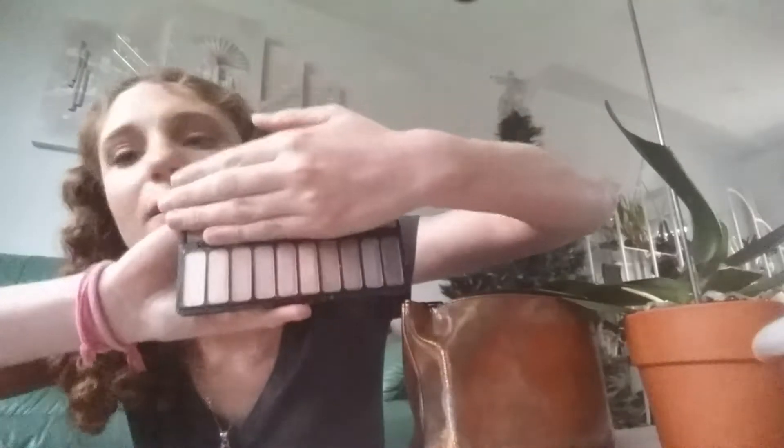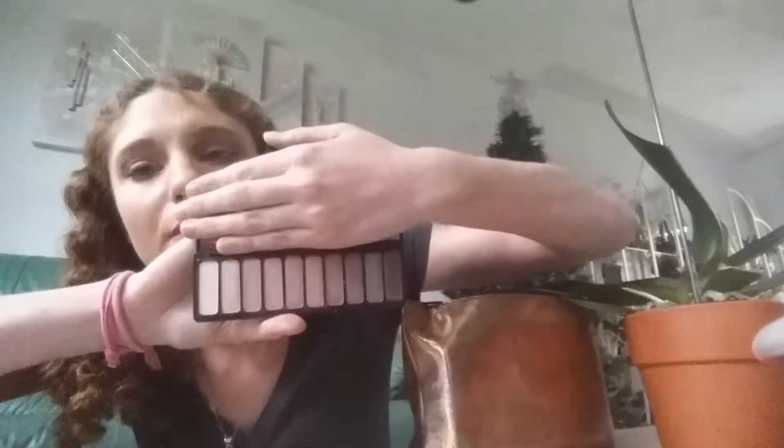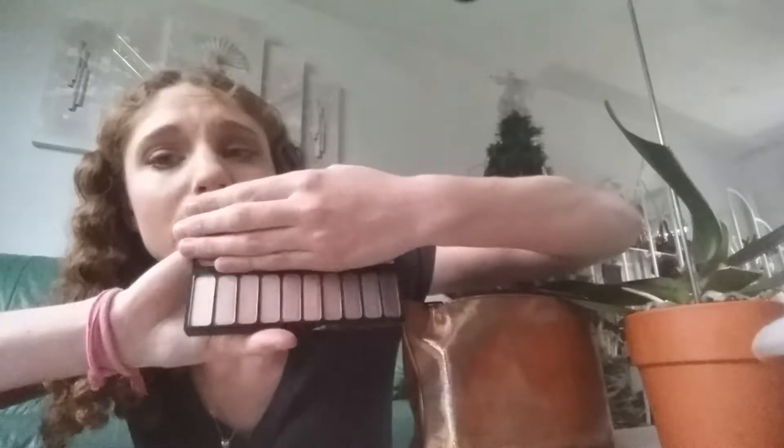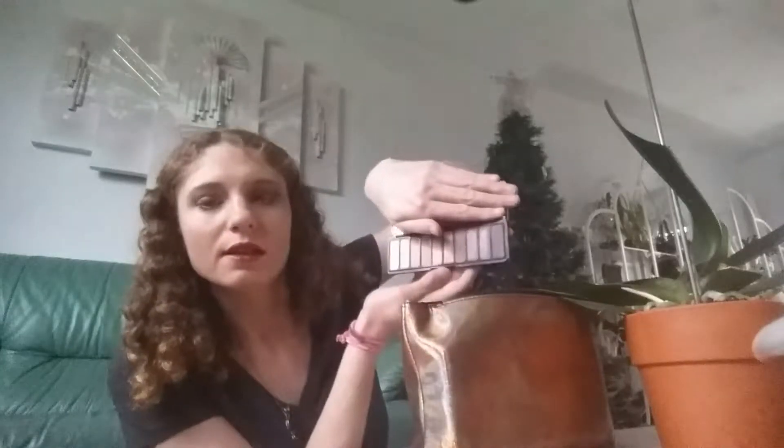Next I have an Elf palette — this is the Nude Rose Gold palette. I bought it earlier in the year but never really got to use it because I kept buying more and more stuff. I finally want to get to using this. I'm going to use it for one week during the month and see what looks I can create from it, because it has some nice pretty neutral colors.